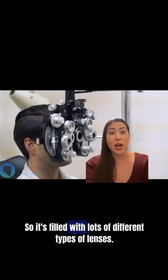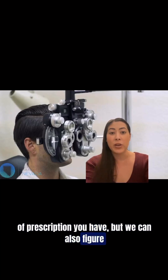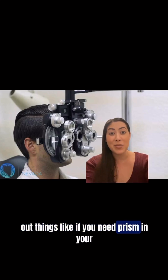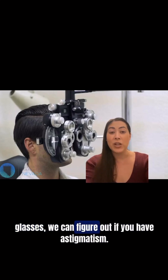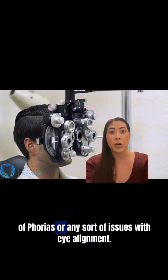It's filled with lots of different types of lenses so we can figure out not only what type of prescription you have, but we can also figure out things like if you need prism in your glasses, we can figure out if you have astigmatism, and we can also figure out if you have any sort of phoria or any sort of issues with eye alignment.